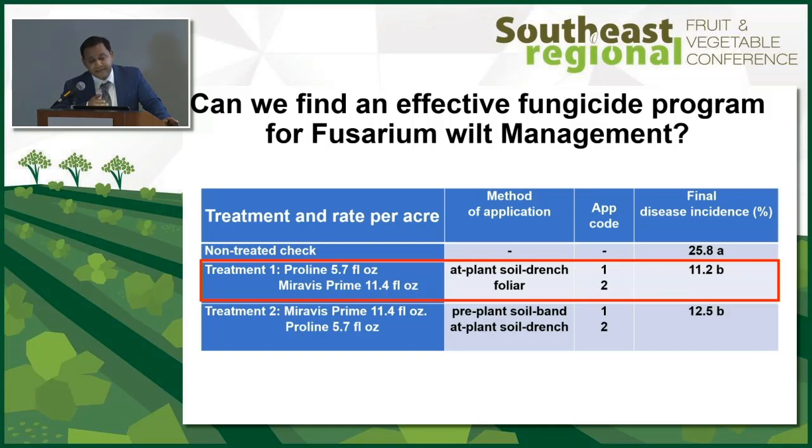Is this chemistry going to get registered for soil use? Not Miravis Prime, but pure Miravis is going to get a soil use label — it's forthcoming. We don't know when, but it's going to be a new tool for our watermelon growers against fusarium.